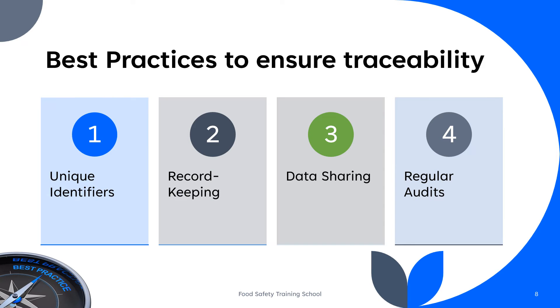To ensure effective traceability, the following best practices should be followed. Unique identifiers: Each food product should have a unique identifier, such as a barcode or lot code, which allows for easy tracking. Record keeping: Maintain detailed records of all transactions and movements of food products within the supply chain, including dates, times, locations, and parties involved. Data sharing: Collaborate with suppliers and distributors to share relevant traceability data promptly and efficiently. Regular audits: Conduct regular audits to ensure that traceability systems are functioning correctly and that records are accurate.